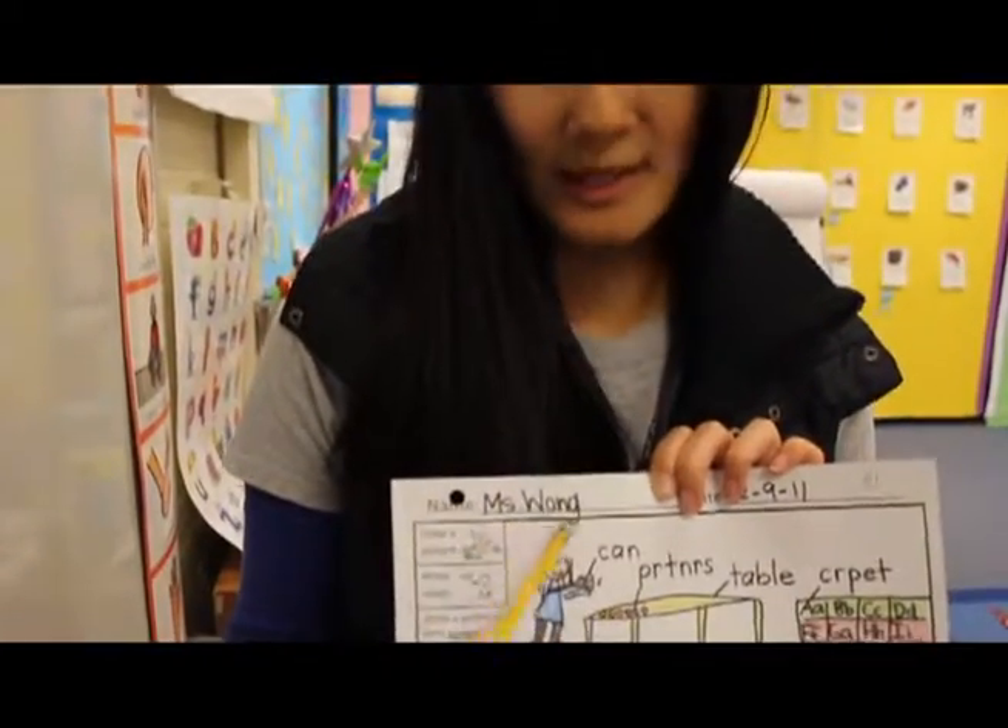Another thing you can do to help prepare your child is knowing how to write their name and knowing what letters are in their name. If they don't know their letters, at least knowing that their name starts with what letters and in what order.